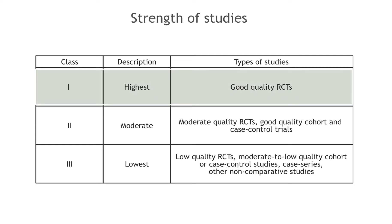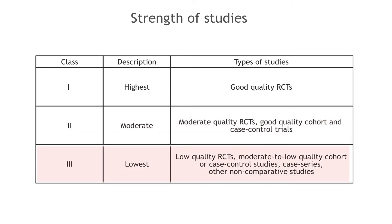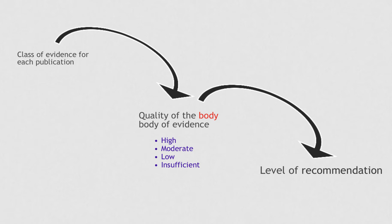Good quality randomized controlled studies provide Class 1 evidence. Moderate quality randomized controlled studies, and good quality cohort and case control studies provide Class 2 evidence. Class 3 evidence comes from low quality randomized controlled studies, moderate to low quality cohort and case controlled studies, case series, and other non-comparative studies.